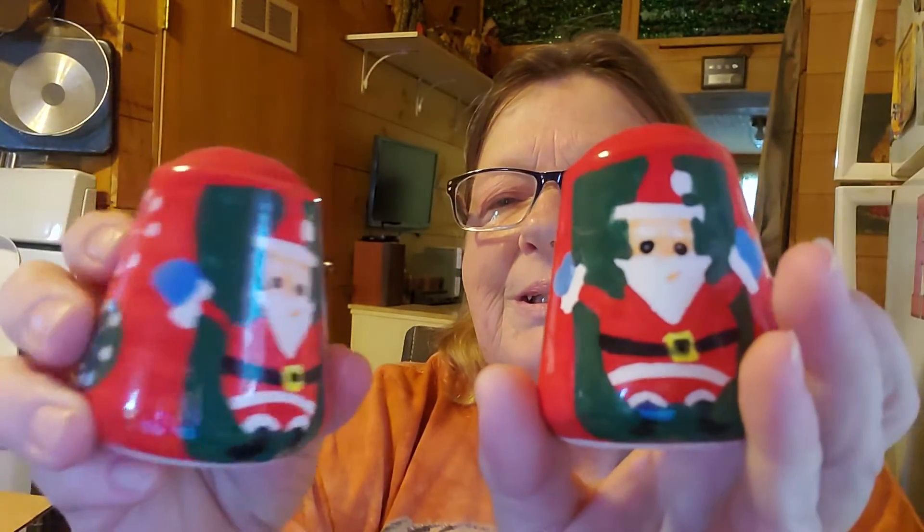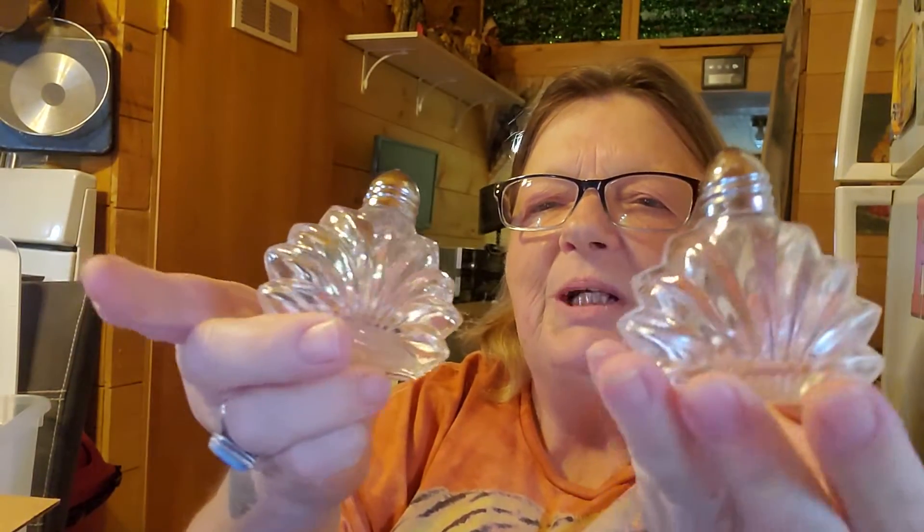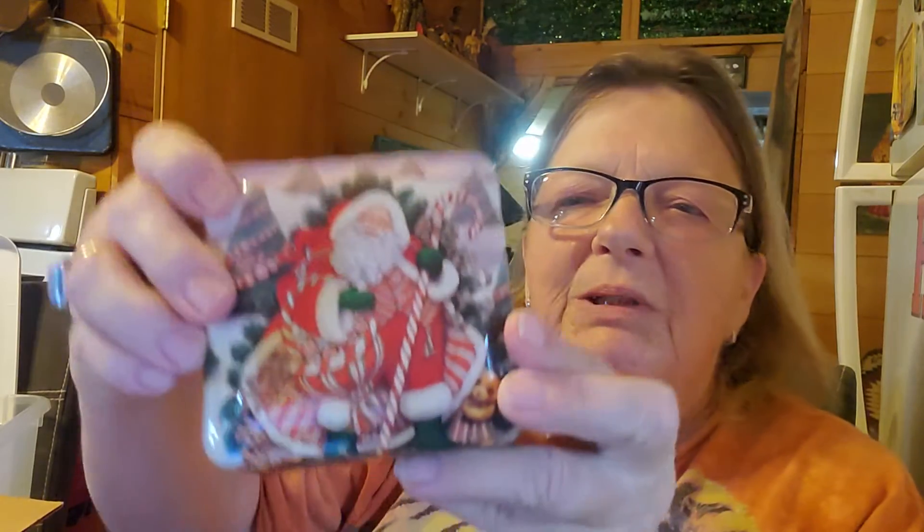Here are some Santa Claus ones. And I have these salt and pepper shakers — almost like a Native theme to those. And I have these two antique salt and pepper shakers with the old tops on them, nothing wrong with any of those. Like a trinket box with the old-time Santa Claus — as you can see, it's lined, it's got some velvet lining in it.